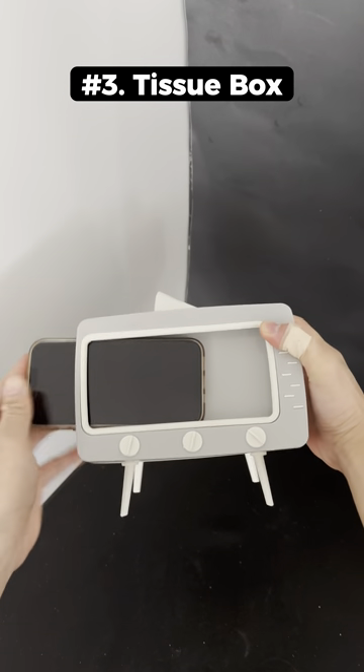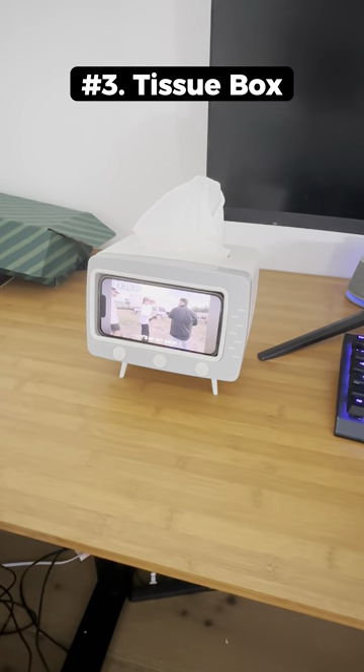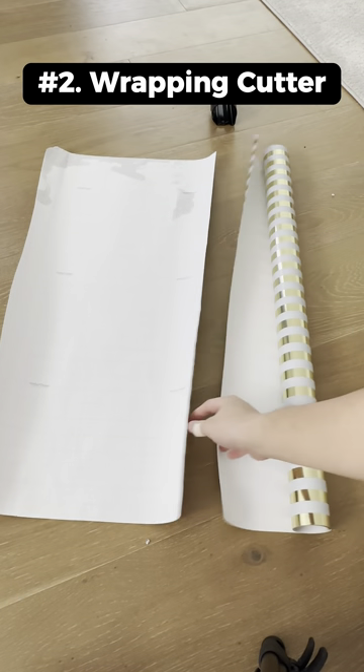This is a TV tissue storage box that can fit your phone inside so you can watch stuff wherever it is. This is a wrapping paper cutter that has a small blade on the inside so you can cut your paper evenly.